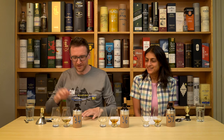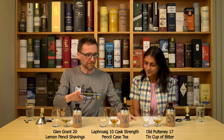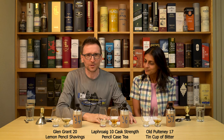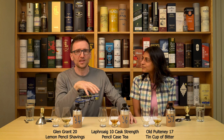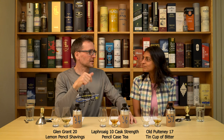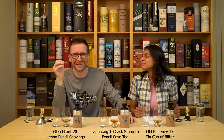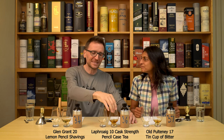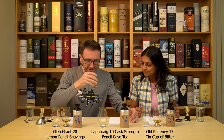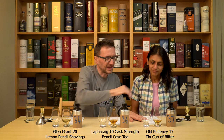So what we have on the table: number 34 is lemon pencil shavings — we'll come back to that one in a minute. Number 36 is actually a bit of a pencil theme here: pencil case tea bag, because this tastes like everything you would put in a pencil case — pencils, erasers, mints, sweets, and burnt things. It's like you've made tea out of something like that. The newest one we've called 'tin cup of bitter.'